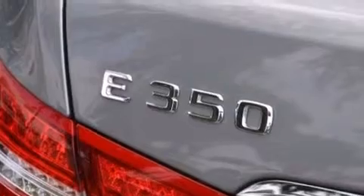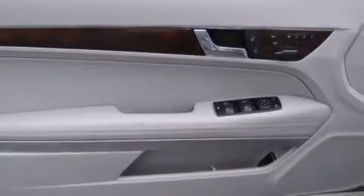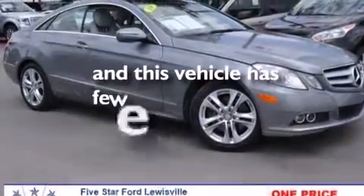Leather seats, 12-volt power outlets, front and rear floor mats, front multi-stage airbags, dual power seats, and this vehicle has fewer than 40,000 miles on the odometer.